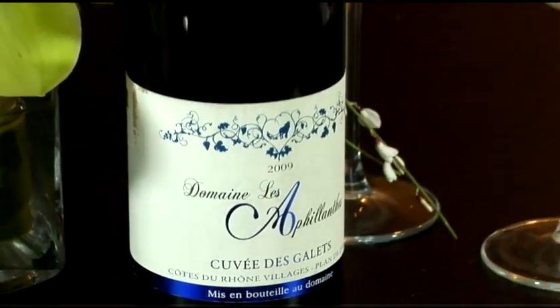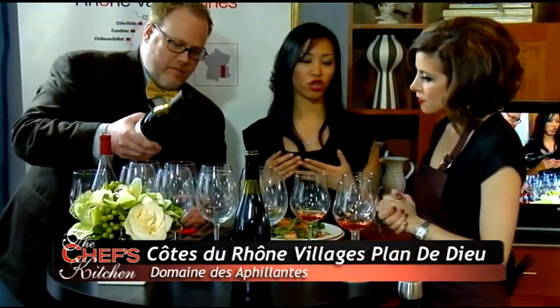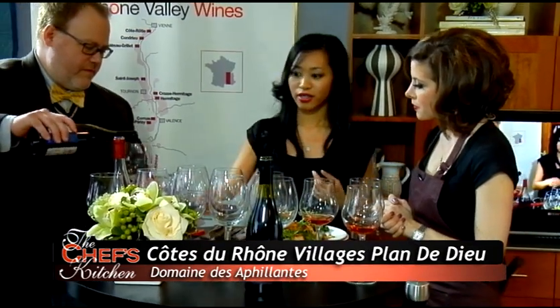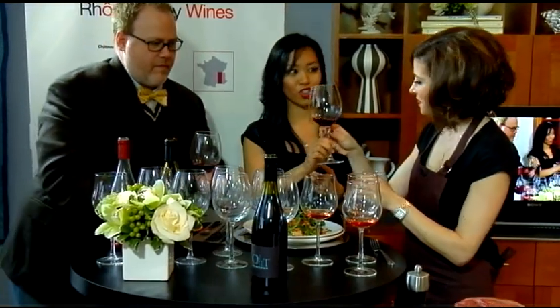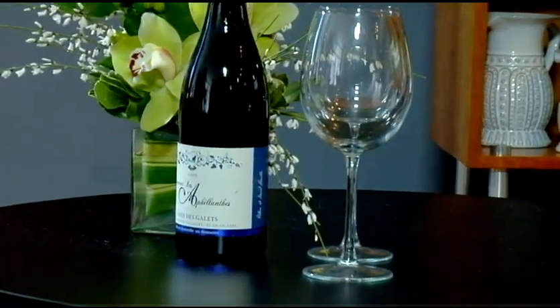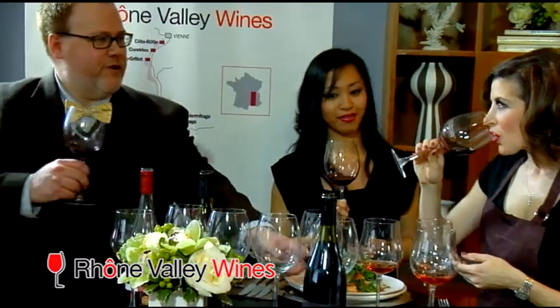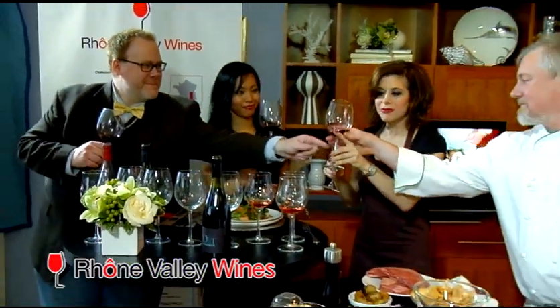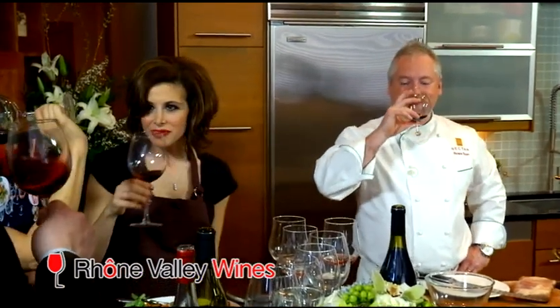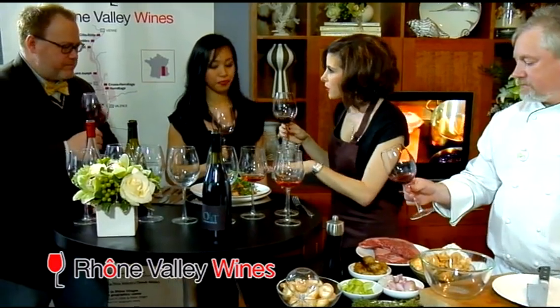Let's do the Côte du Rhône Villages from the village of Plain de Dieu. When you think of the Rhône Valley, especially the southern Rhône, think of Grenache-based blends. This is a beautiful blend of Grenache, Syrah, and Morvaine. Syrah is not just Australian — people make that mistake. There would be no Shiraz if it weren't for the Rhône Valley. This is really nice — it's not too heavy of a red, so it goes perfectly with our lighter fish dish.